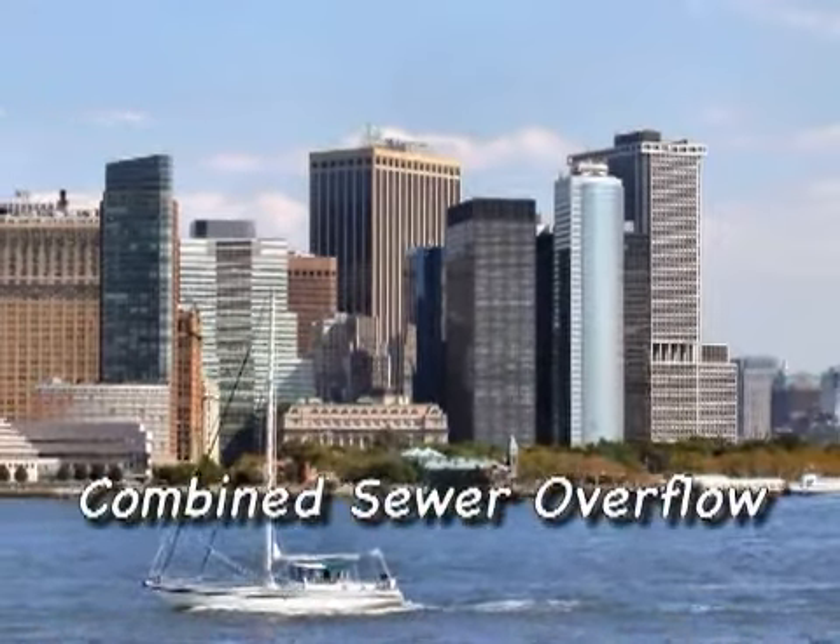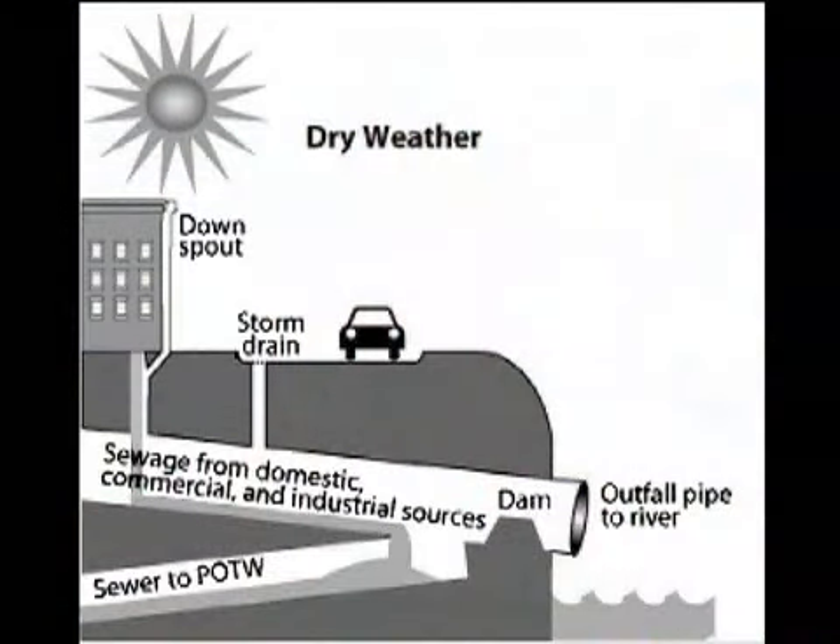Probably the biggest problem in our harbor right now from the point of view of pollution comes from combined sewer overflows. Our sewage — from the toilets and the sinks and so forth — travels in the same pipes that the rainwater travels in when it rains.